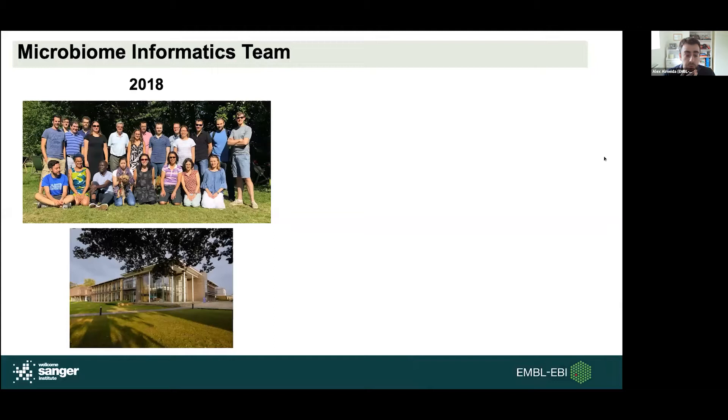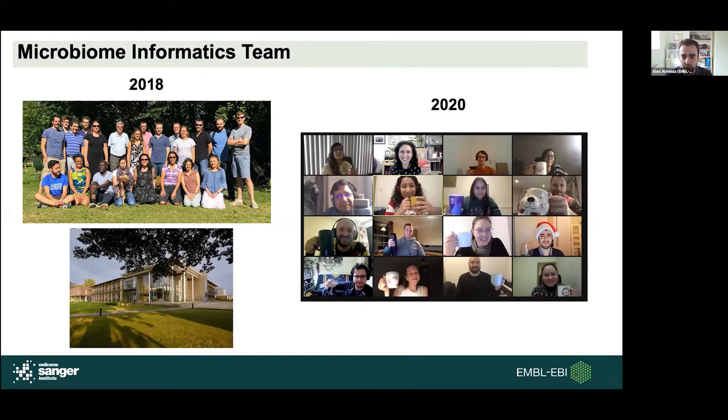So in trying to put together this presentation, I was trying to find the most recent photo of our team — really the latest I could get was from 2018. Our team has undergone a massive restructuring, so a lot of people have left and new people have come in. You can see here how happy we were and oblivious to what was going to happen in the next few years. Things have drastically changed, and it's been one year since we all started working from home.